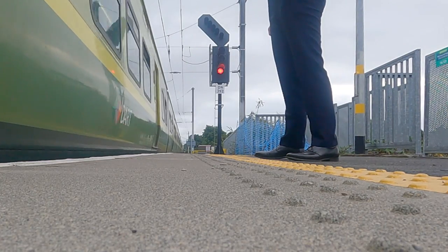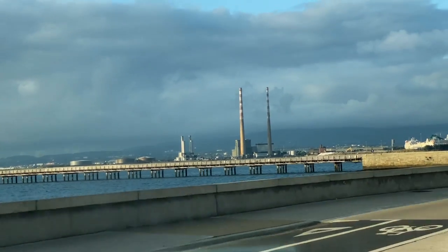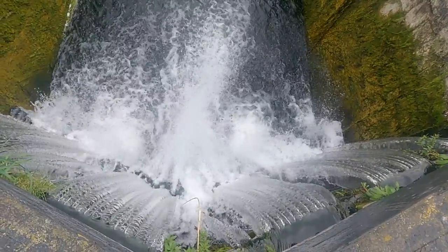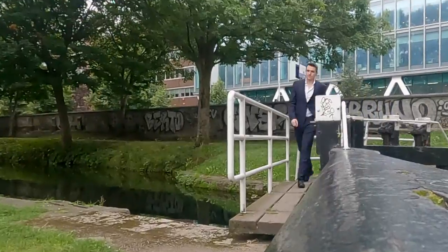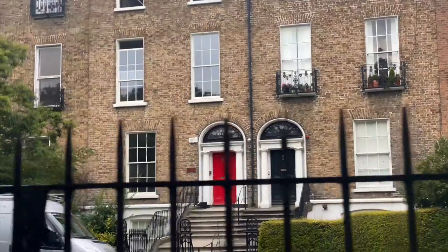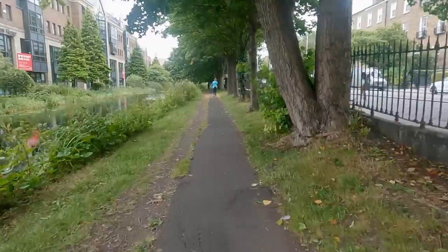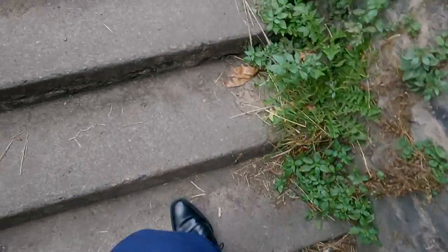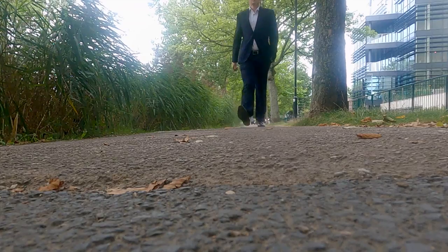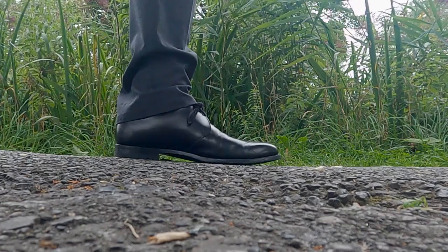Well, it's not London, but this will have to do. The Crockett and Jones Highbury — these were a very generous gift, thanks Jenny. But importantly to us Bond fans, these are James Bond shoes.